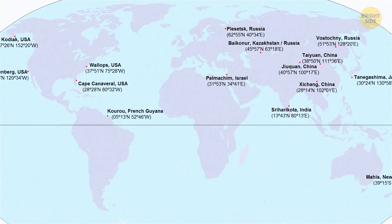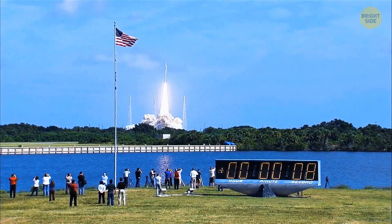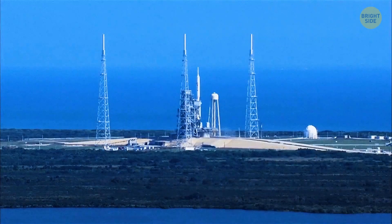There are also a bunch of launch pads located far from the sea, because many other things play a role in choosing the location — for example, accessibility. The launch pad should ideally be accessible from land, air, and sea.